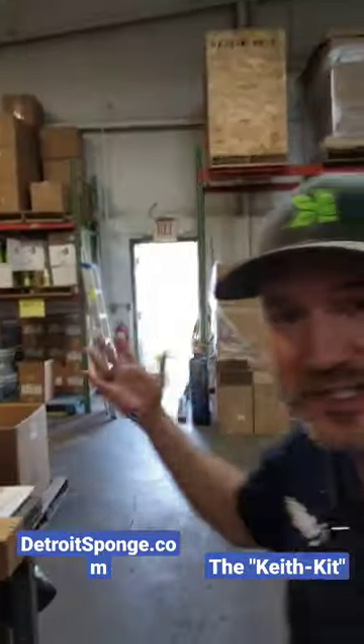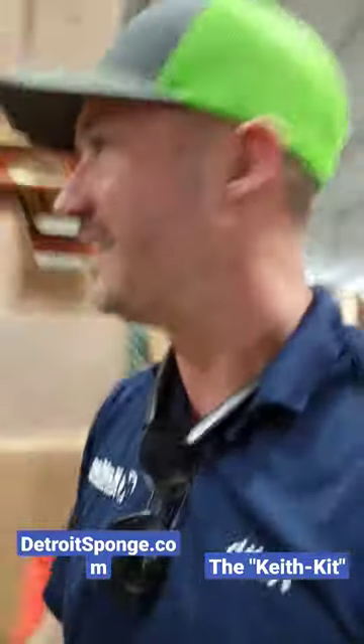Guys, I'm in Detroit Sponge right now in Wixom, Michigan. Everything you could possibly need for your window cleaning business. Check this out — there's a whole store. Go to DetroitSponge.com and also look for the Keith kit. Could you imagine this even existed?